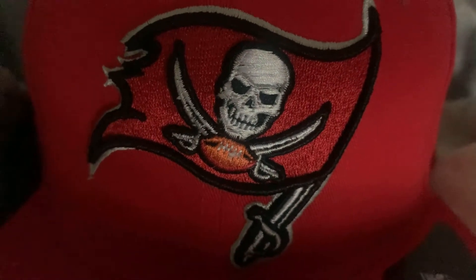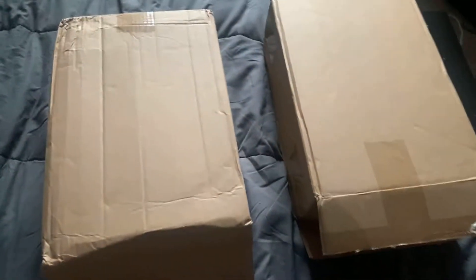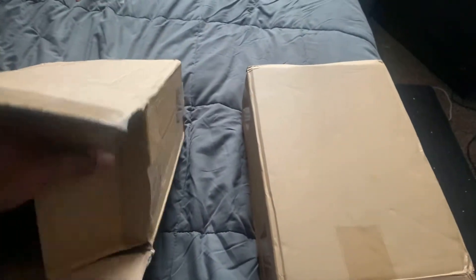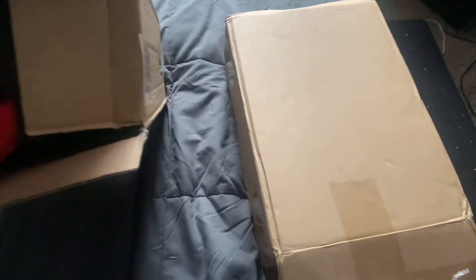What's up, another dope pickup from RepKicks, let's get to it. I got three pickups from RepKicks — repkicks.cn — and two just came in. Let me pull this out, stay tuned, hold tight y'all.